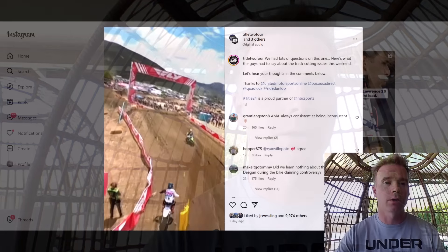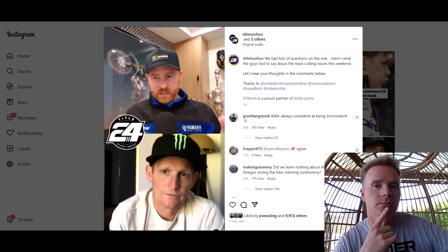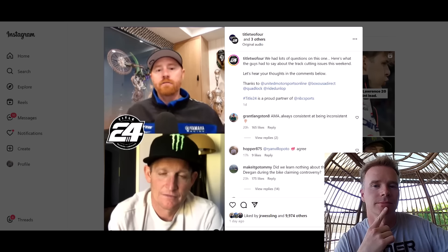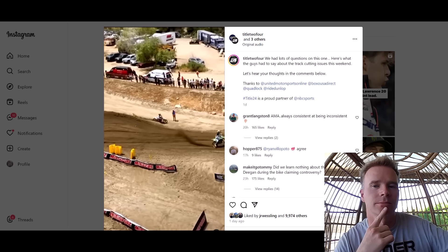We also had Ryan Villopoto and Ricky Carmichael on their Titleist 24 coverage. To me that was such a short stint of being off the track. But here's where it gets sticky: Tom went off once, Hayden went off three times. We have replay here — he goes around the outside, jumps off the track, and look at the time he's just on the gas.